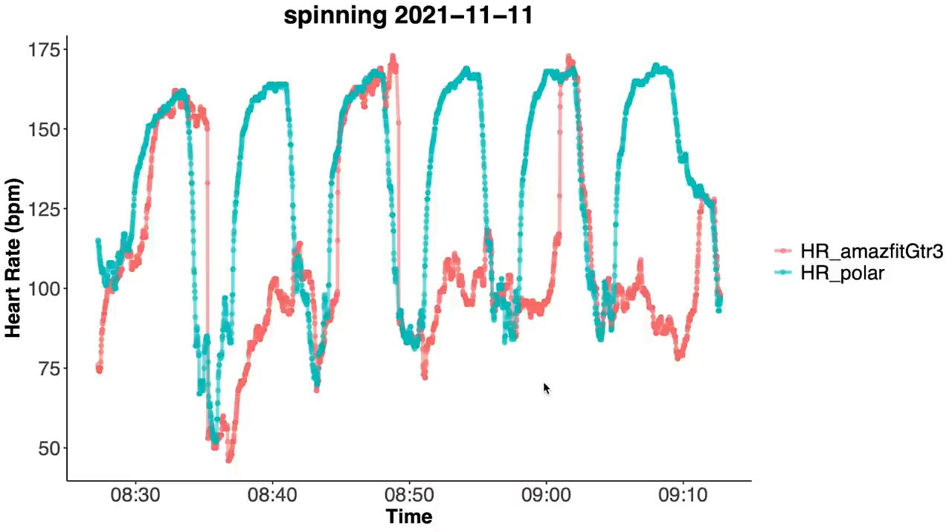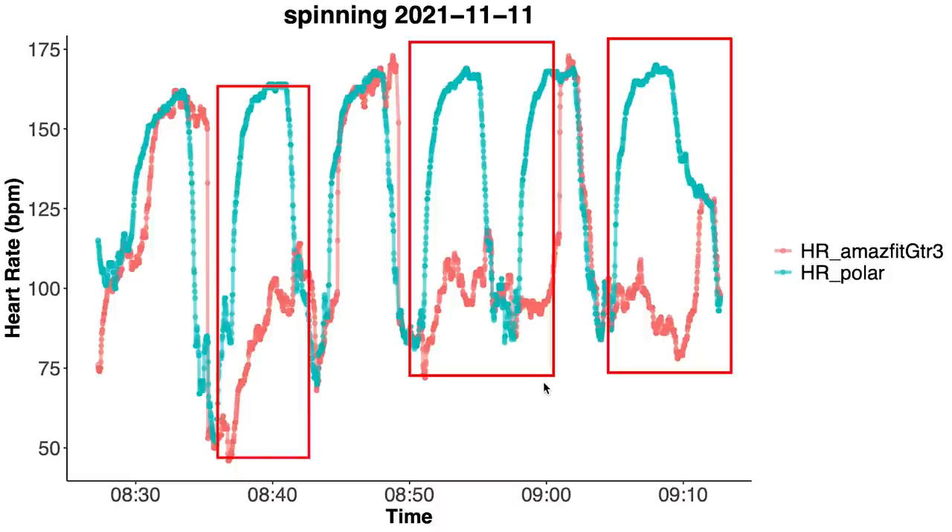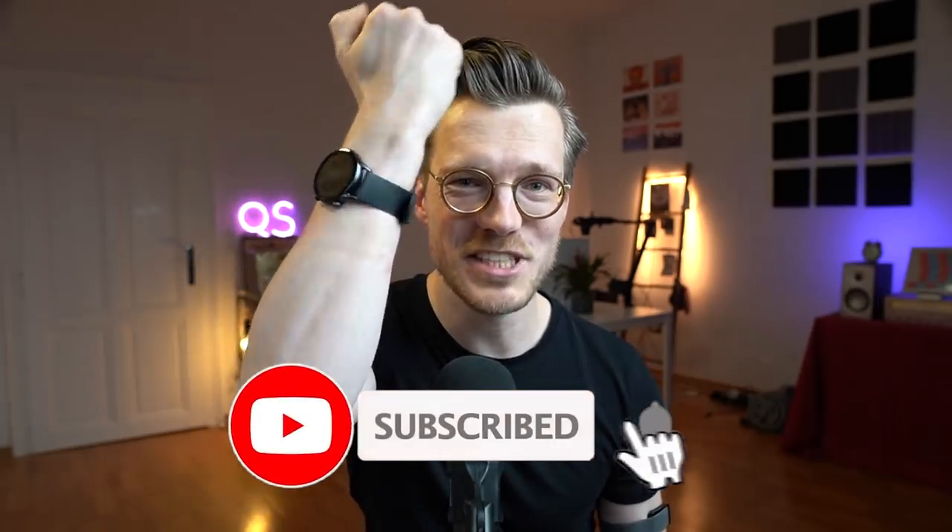For this second spinning session we see the exact same thing. It quite often kept detecting a too low heart rate after I took a break, and this was true for more than half of my workout. So far this is not looking great for the Amazfit GTR3.